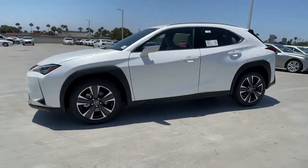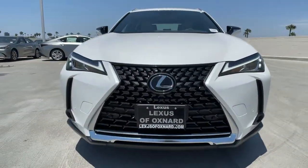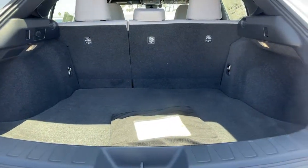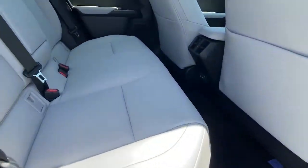These are just some of the great options this vehicle comes with: keyless entry, backup camera, heated mirrors, satellite radio, power passenger seat, keyless start, adaptive cruise control, lane keeping assist, remote engine start, and multi-zone AC.